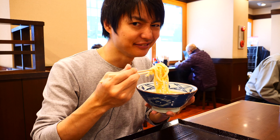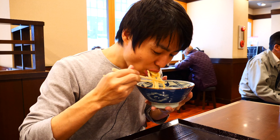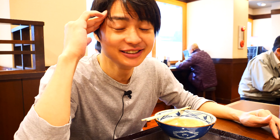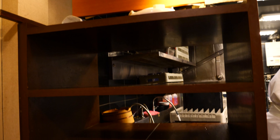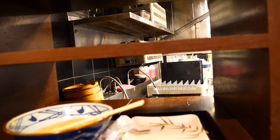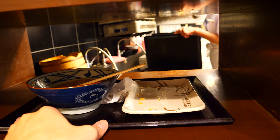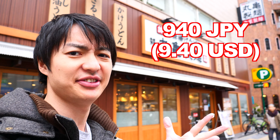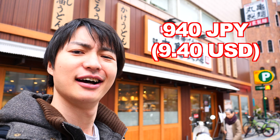I love it. I'm kind of full — this is more than what I thought. It's less than 1000 Japanese yen but I'm full already. So let's go out. Don't forget, this is a cafeteria-style restaurant so you have to return the dishes to the counter.